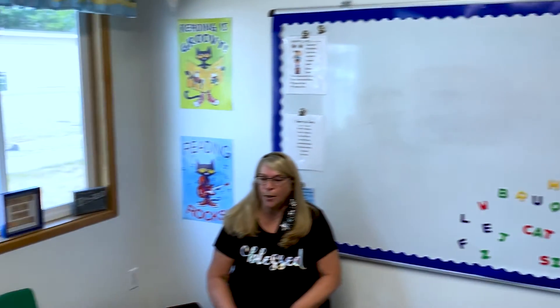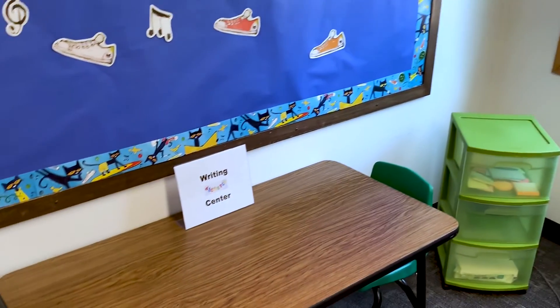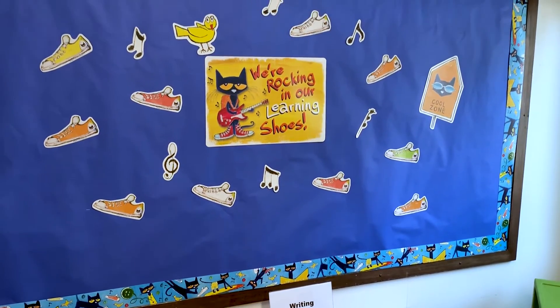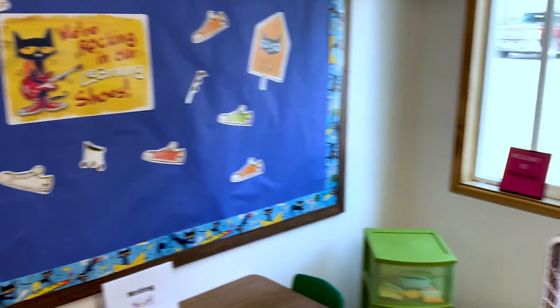And then we have our writing center over here. It's going to have special paper — you can use all different kinds of papers and sticky notes and fun stuff like that. I'll have markers and crayons and colored pencils. Sometimes maybe we'll even do a little painting. So that's what we'll do in our reading and writing room.